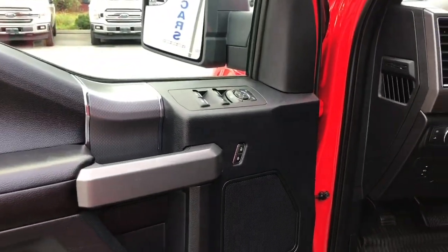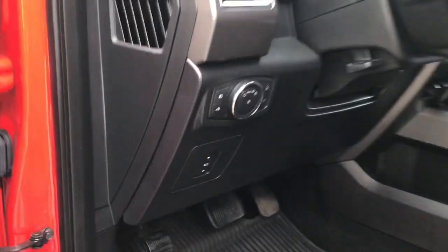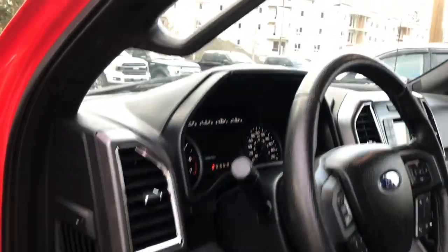There's storage and a speaker in the door, as well as power locks, windows and mirrors. The driver's seat is powered with lumbar support. You have power pedals, lighting controls, and the steering wheel can tilt and telescope. There are also grab handles to make it easier to get in.